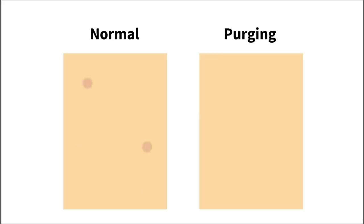However, products that increase skin turnover also help prevent new pimples from forming. So once this part is over, your skin settles down and looks clearer than before. If your skin is purging, that means the product is working like it's meant to.